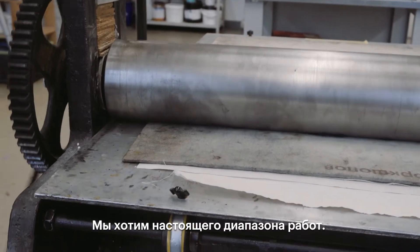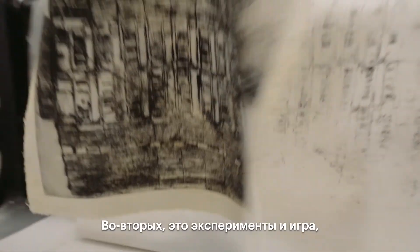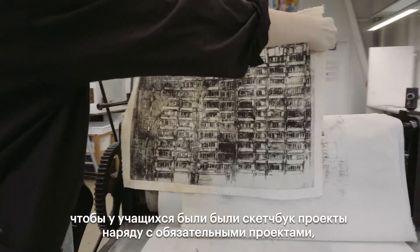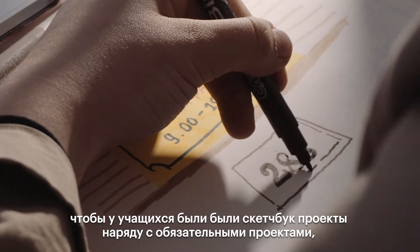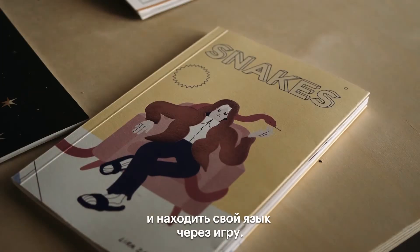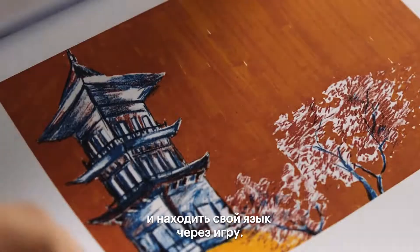Secondly, experimentation and play. Students have sketchbook projects that run alongside their regular projects, where they are encouraged to always be experimenting and to find their visual language naturally through this playfulness.